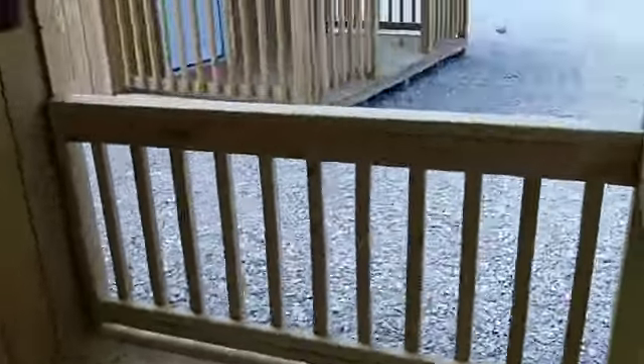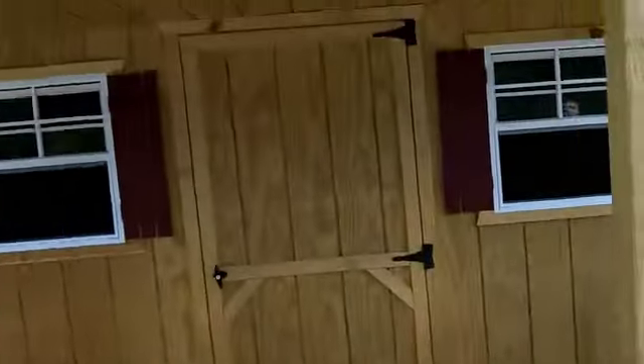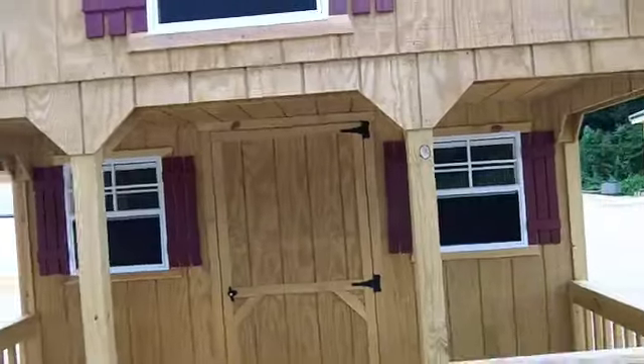It's got this door here, you can get a screen door, nice porch. Yeah, that's really nice.